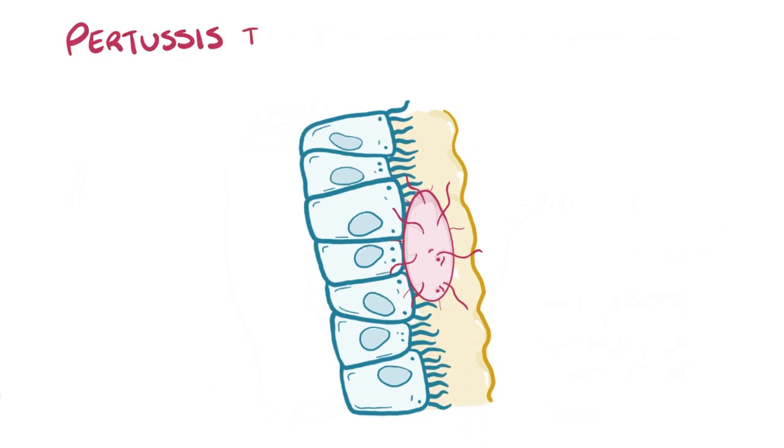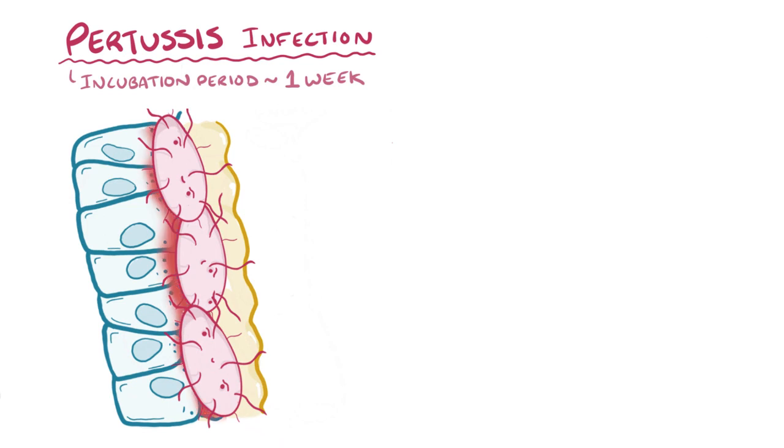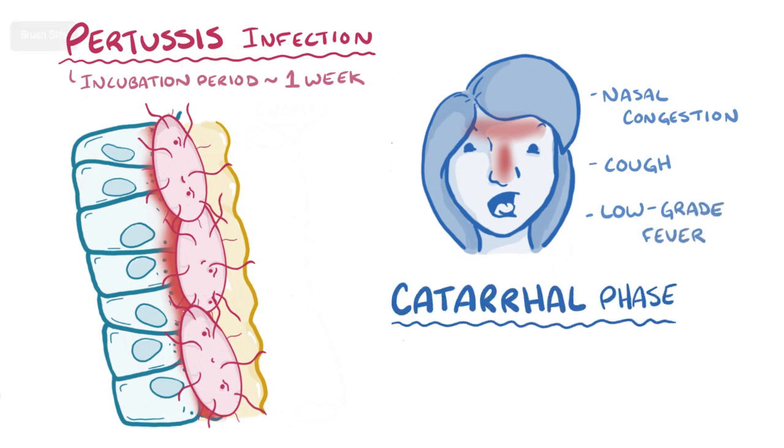A pertussis infection starts with the incubation period, which is the time between the bacterium entering the body and the onset of symptoms, and it usually lasts about a week. During this time, Bordetella pertussis is in the respiratory tract but hasn't multiplied enough to create noticeable damage. Once the bacterial concentration increases, damage to the respiratory tract causes symptoms like nasal congestion, cough, and occasionally a low-grade fever. This is called the catarrhal phase, and it lasts about two weeks.